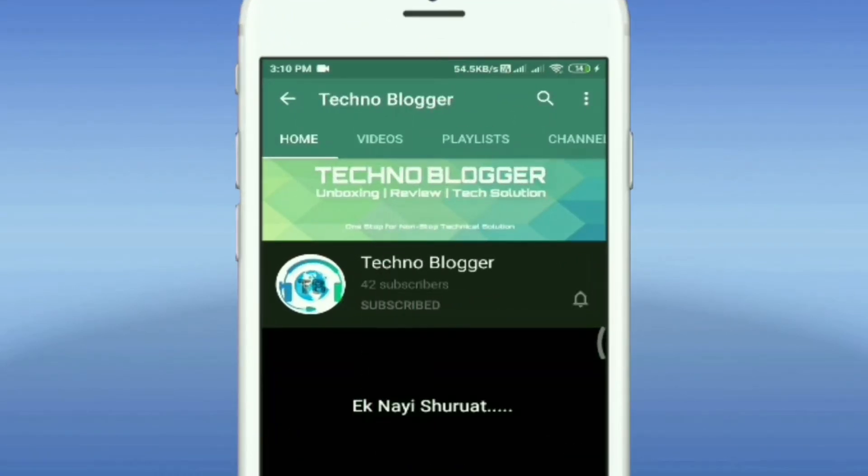Subscribe to Technoblogger and hit the notification button to stay updated. Hey guys, welcome back to the channel. This is Rishav Jaiswala and you are watching Technoblogger. In today's video, we are going to talk about the best 5 smartphones under 12,000 rupees. I have made a list of 5 phones and we will know which one is the best one for you. So let's begin.